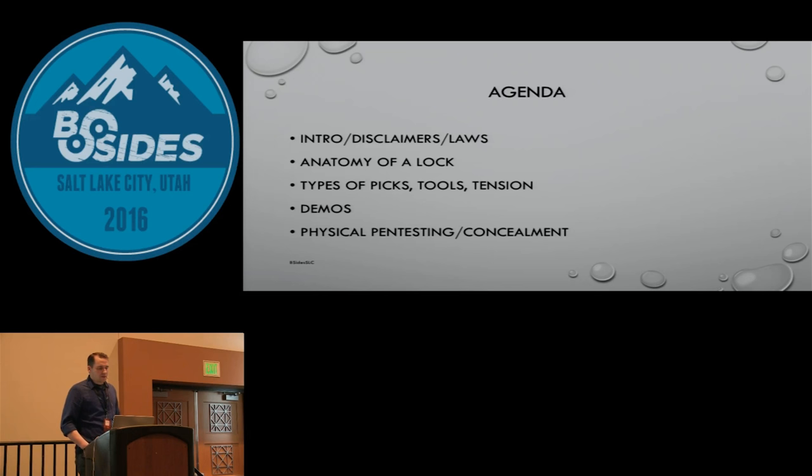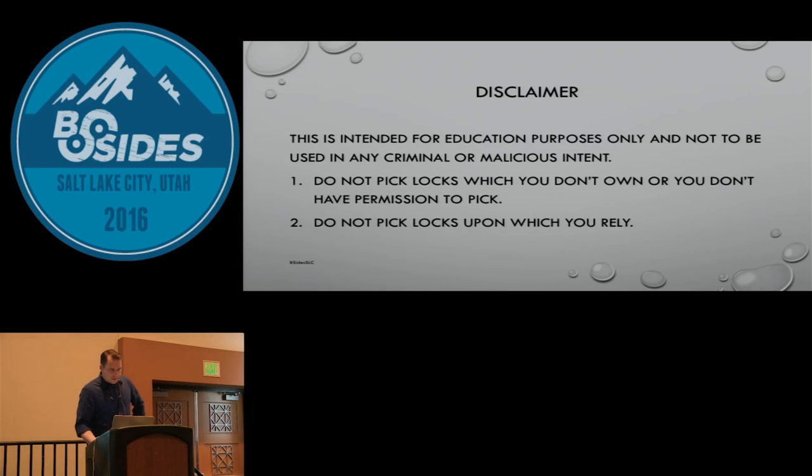We're going to stick to this agenda, but it's going to be fairly open. If you have questions, don't hesitate to ask. We'll go into intros, explain some stuff, do some disclaimers and legalese. We'll talk about the anatomy of the lock, types of picks, other lock manipulation tools. We'll do some demos, and then shift gears and talk about security consulting, concealing lockpicks. If you haven't yet, next door is the lockpick village — first year it's been here at B-Sides Salt Lake City. They have cool demos, and right after this they're going over security pins. At three, they're going to show you how to make your own Bogota picks.